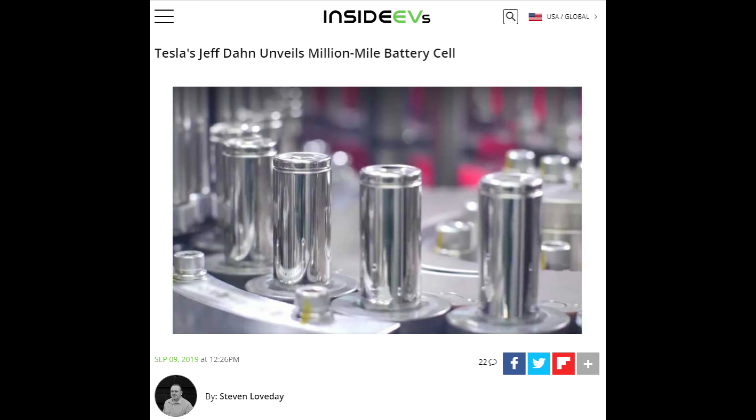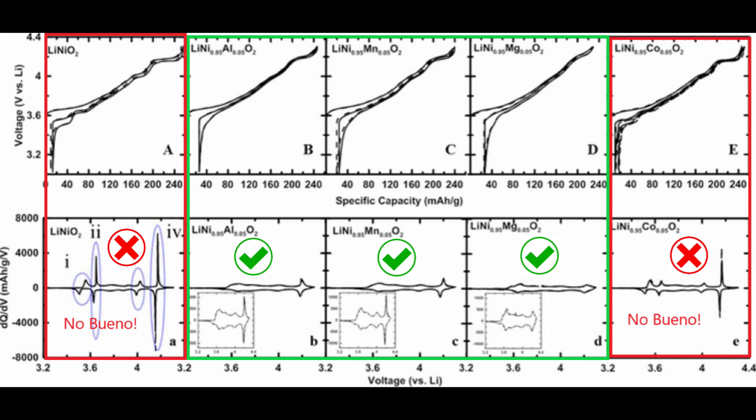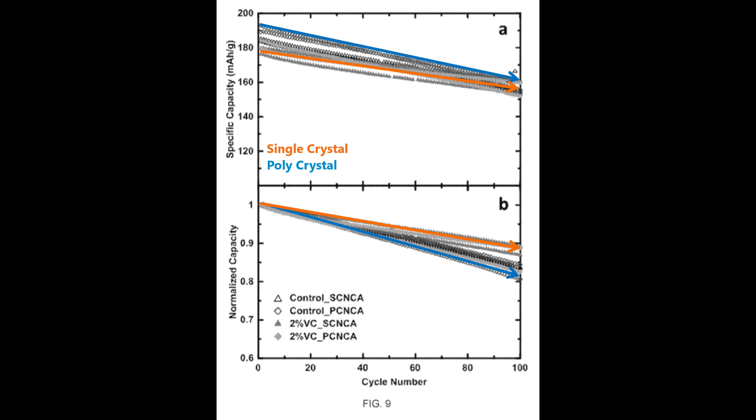I speculated that Tesla would unveil a million mile battery. This patent doesn't verify that, but it does show two things that support it. First, figure 8 from the patent shows the phase transitions covered in the last video. The DQ/DV ratio in this patent maxes out at around 400 — a chemistry that degrades quickly would have a DQ/DV number in the thousands. Second, figure 9 shows how the single crystal cathode performs against polycrystalline cathode materials. The polycrystalline starts with a higher energy capacity but then quickly drops to the same capacity as the single crystal. Figure B adjusts for the energy capacity difference and shows that the single crystal clearly degrades more slowly.